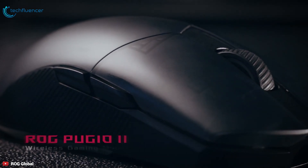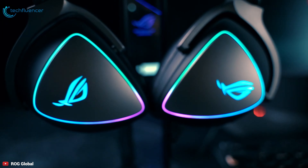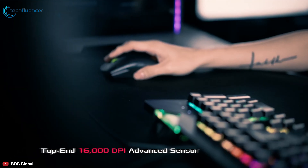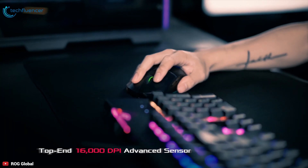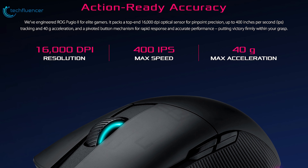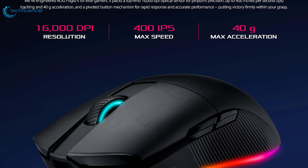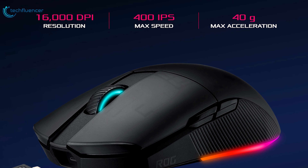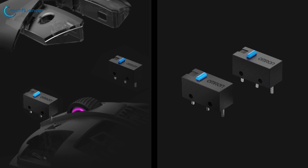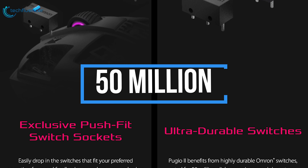The ambidextrous ROG Pugio 2 gaming mouse has leveled up to become the premier choice for the fastest, fittest and finest gamers. It packs a top-end 16,000 DPI optical sensor for pinpoint precision, up to 400 inches per second tracking and 40G acceleration, and a pivoted button mechanism for rapid response and accurate performance, putting victory firmly within your grasp. The Pugio 2 benefits from exceptionally durable on-run switches rated for 15 million clicks, ensuring super long-term performance.